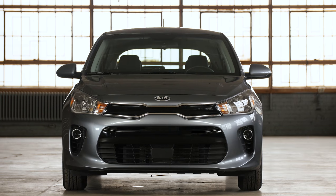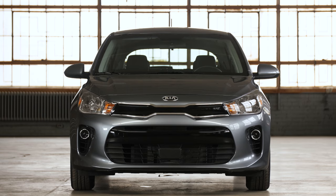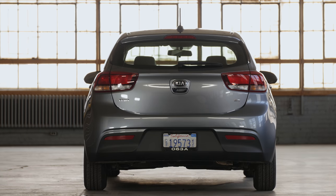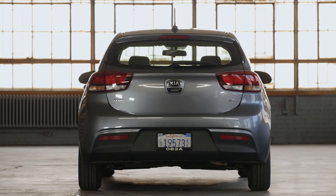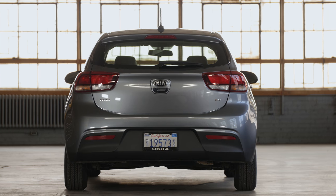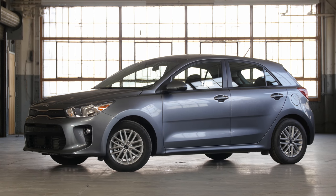How much is it? Pricing for the 2018 Rio 5-door runs from $14,200 at the base up to $18,700 for the top-level EX. Our test car doesn't have an official sticker since it's a pre-production unit, but with the $500 premium for the launch edition, we estimate it's a little over $20,000 — slightly cheaper than a Honda Fit, and slightly more expensive than a Versa Note.